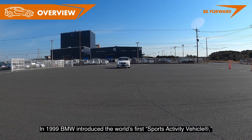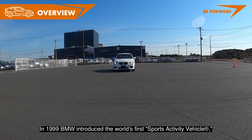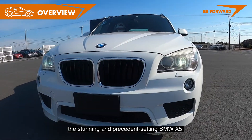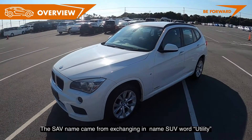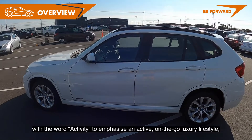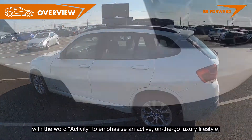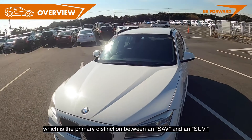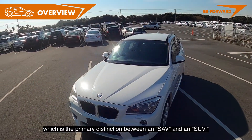In 1999, BMW introduced the world's first Sports Activity Vehicle, the stunning and precedent-setting BMW X5. The SAV name came from exchanging the word 'utility' in SUV with the word 'activity,' to emphasize an active, on-the-go luxury lifestyle — which is the primary distinction between an SAV and an SUV.